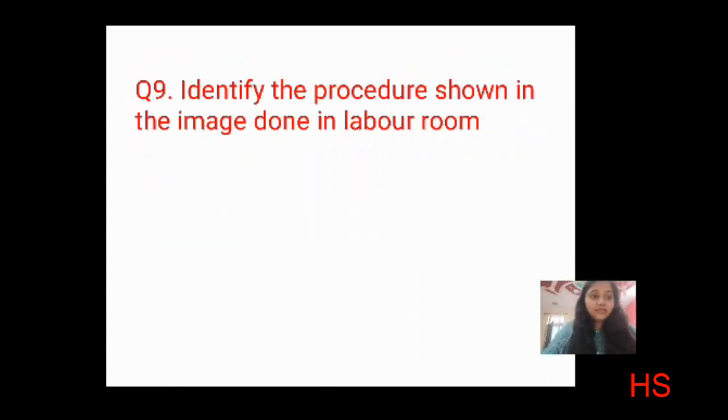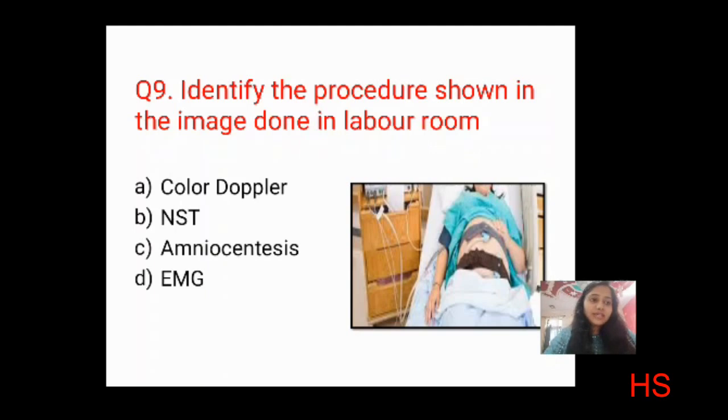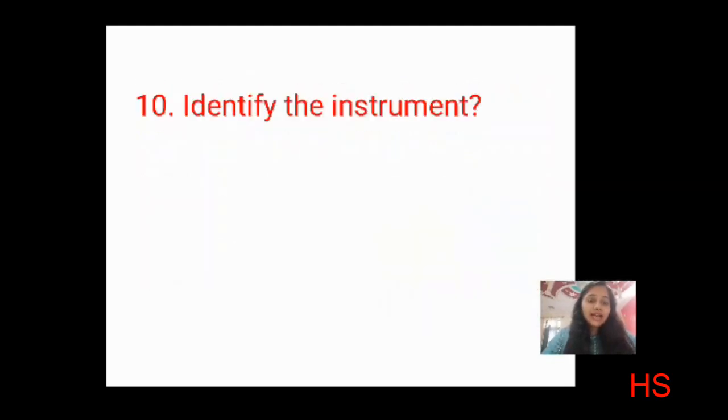Question nine is image-based: identify the procedure shown in the image in the labor room. Options: color Doppler, NST, amniocentesis, EMG. Looking at the image — the mother is lying with a belt with cardiotocograph equipment and paper printout. Color Doppler is not shown; amniocentesis involves puncturing; EMG is not relevant. The correct answer is B: NST — non-stress test.